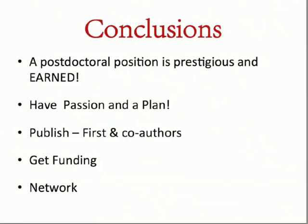In conclusion, postdocs are prestigious and we've earned our positions. You might feel like a workhorse sometimes, but you're very needed and should feel very worthy. Have passion in your research and your postdoc position, and have a plan — I'll provide the organizers with the link to the Science Magazine individual development plan for you to try. Publish, publish, publish — first-author and co-author papers. Try to get your own funding; even if you're very early in your project, there are foundations with small applications where you can win funding for a year or two and then be eligible for more. And network.